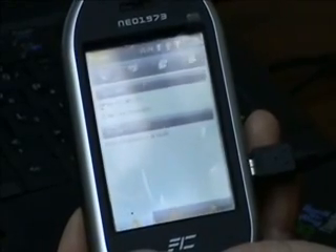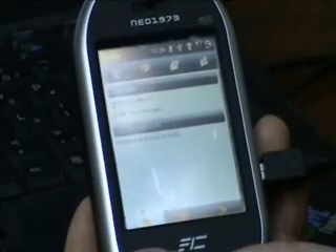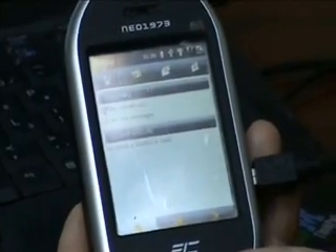Pretty much the typical applications you would expect from a smartphone. And we're looking forward to adding many more applications as the community comes up with them.